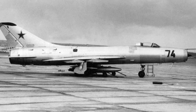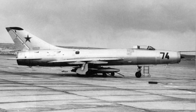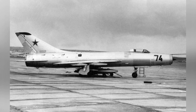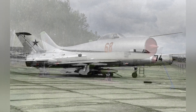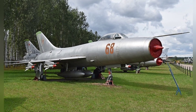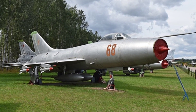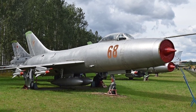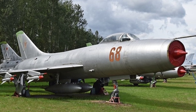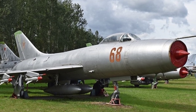At the time of the Su-9's service, the Soviet Union was troubled by the U-2 reconnaissance aircraft. This seemingly slow aircraft could fly at an altitude of 20,000 meters, leaving most fighter jets helpless. The appearance of the Su-9 appropriately solved this problem. The Su-9 did intercept invading U-2 aircraft, but it seems it never directly shot one down.